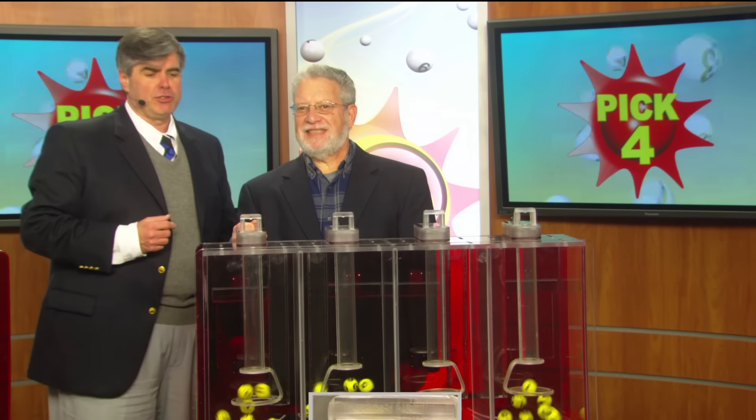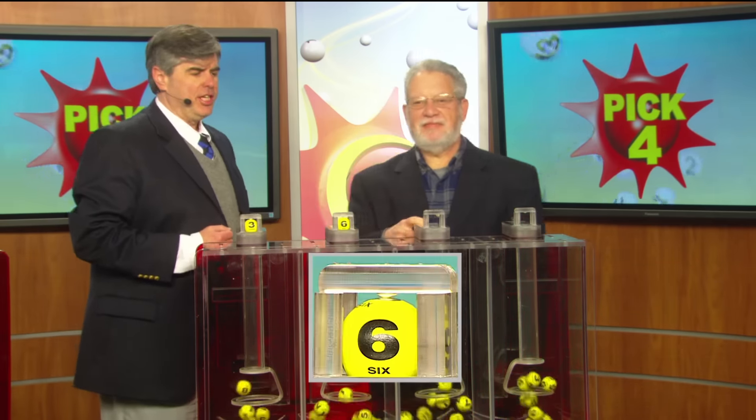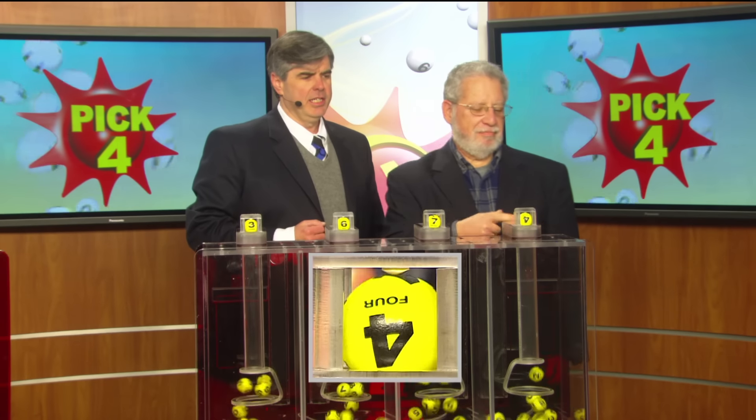Bob Diamond is our drawing official today. It's Pick Four. First up, a three, followed by, as printed on the ball, a six. Our next Pick Four number is a seven. And finally, it's a four.